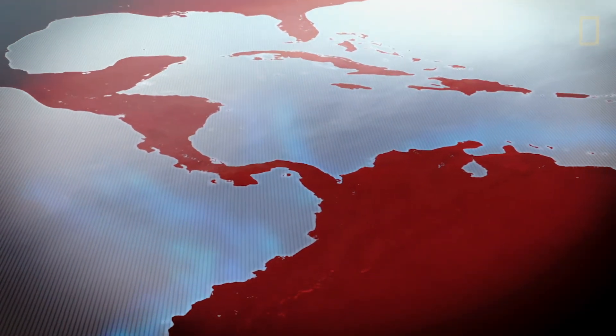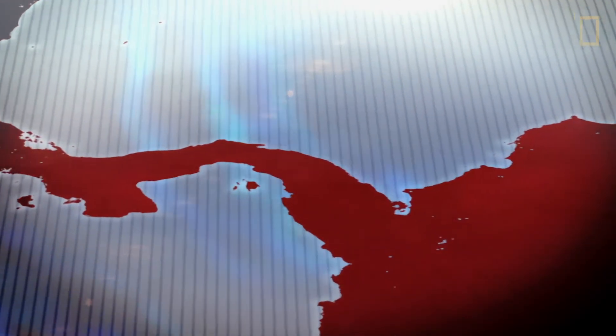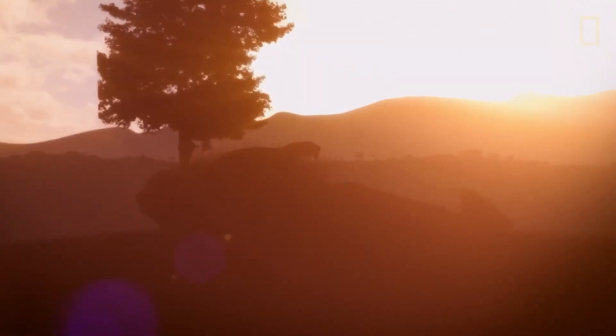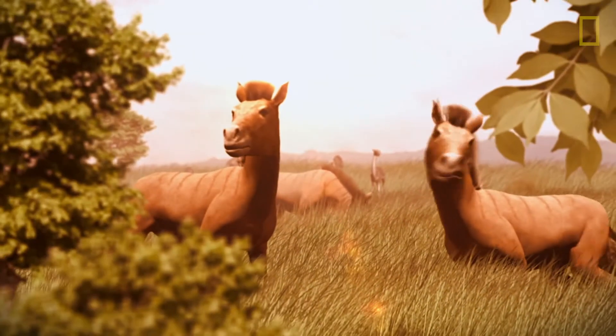That's what brings Carlos to Panama — it's the area where the isthmus first formed. It was probably the biggest invasion that has happened in the history of life. These two continents got together, and the animals from South America moved to North America, and the animals from North America moved to South America. Something like that hasn't happened before, in such a dramatic way as we see here.